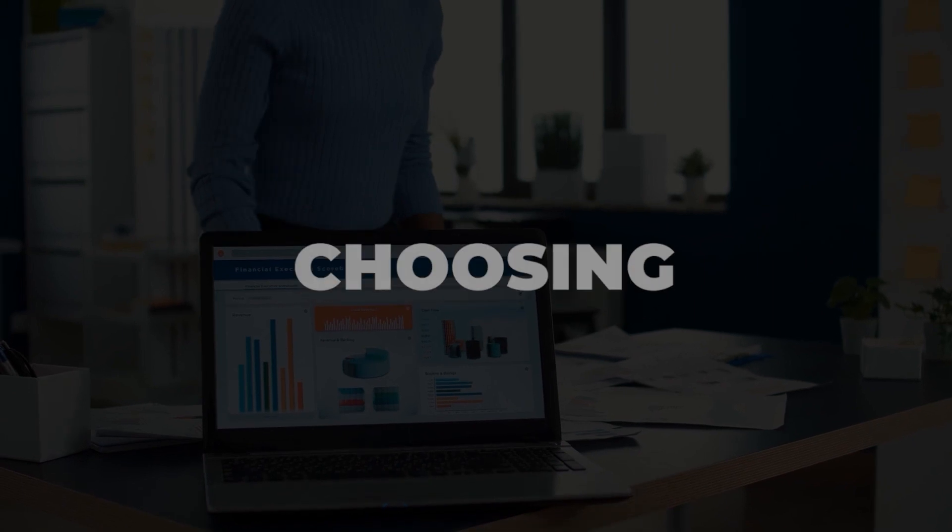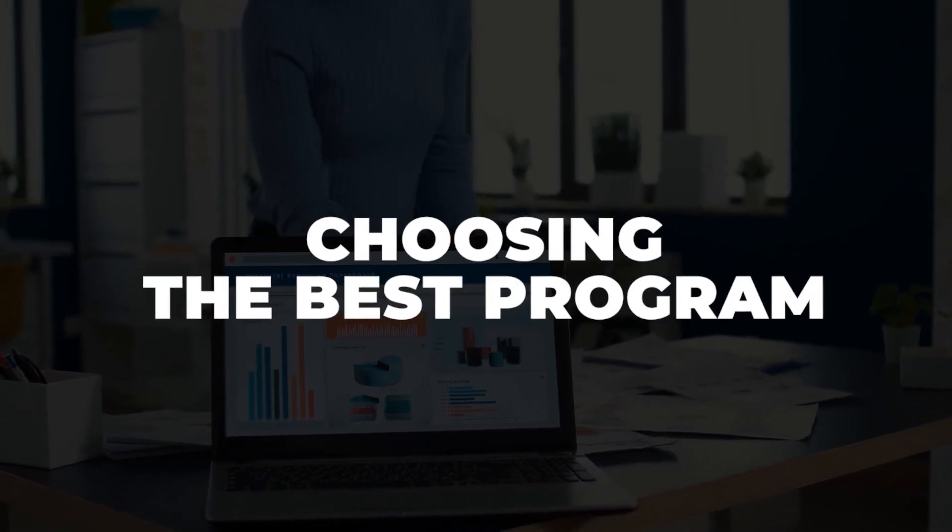You want to thoroughly research any programs that you apply to. Picking an incubator or an accelerator is a big decision since you will be devoting a lot of time and business equity in exchange for the expertise and resources they provide. Start off by listing all the benefits of each program.